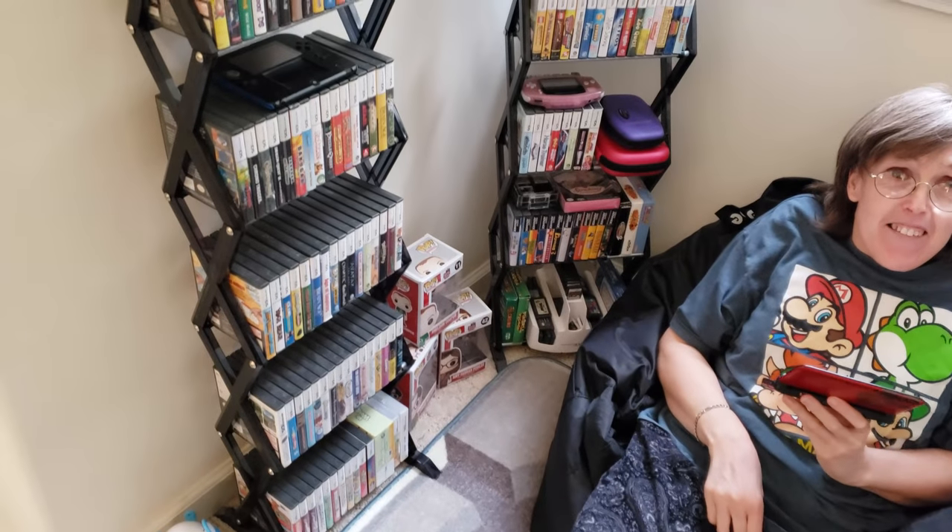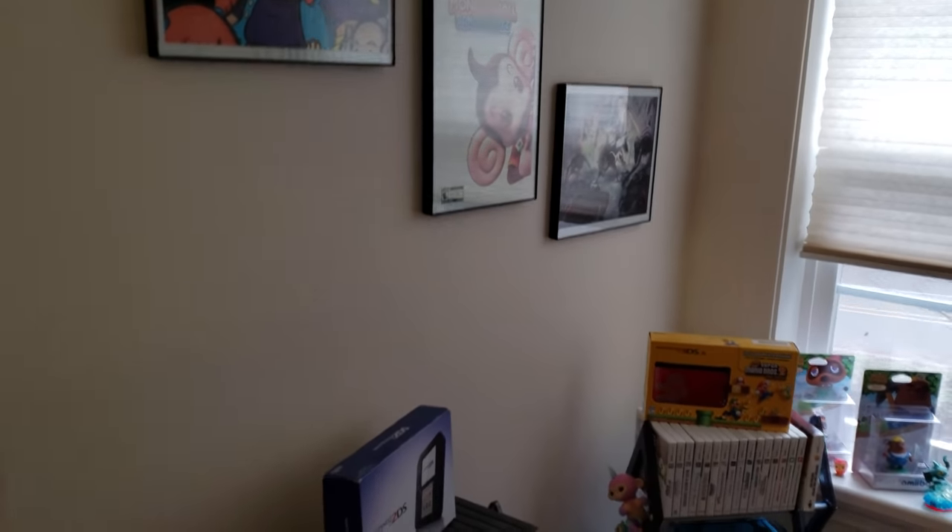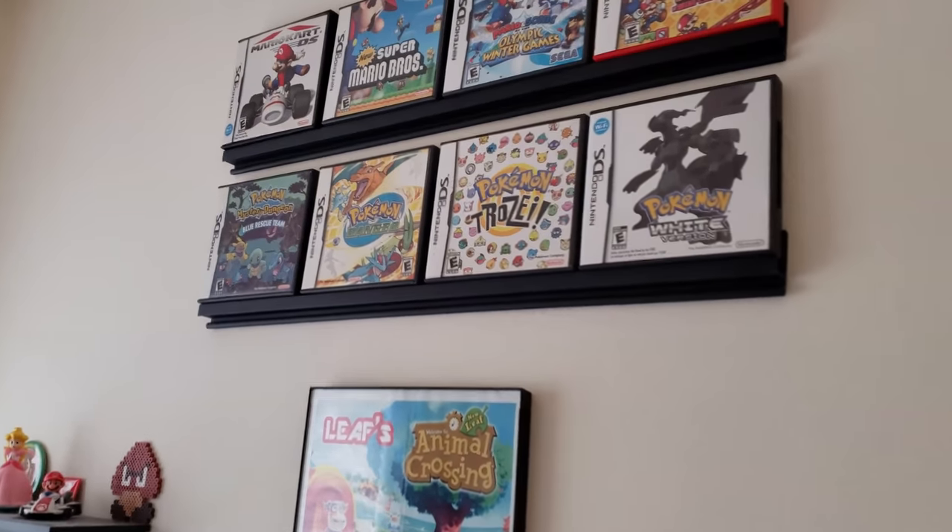So this is your handheld gaming zone. It looks like you've got quite the collection of DS, 3DS, and Game Boy Advance games here. This is where I like to come and hang out and play some games. Alright, where should we start? Why don't we start up here — we have a little wall display?